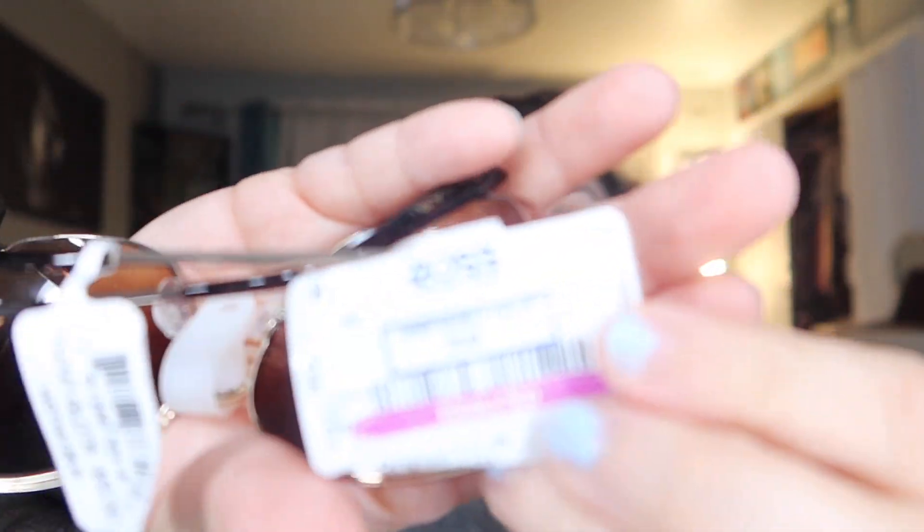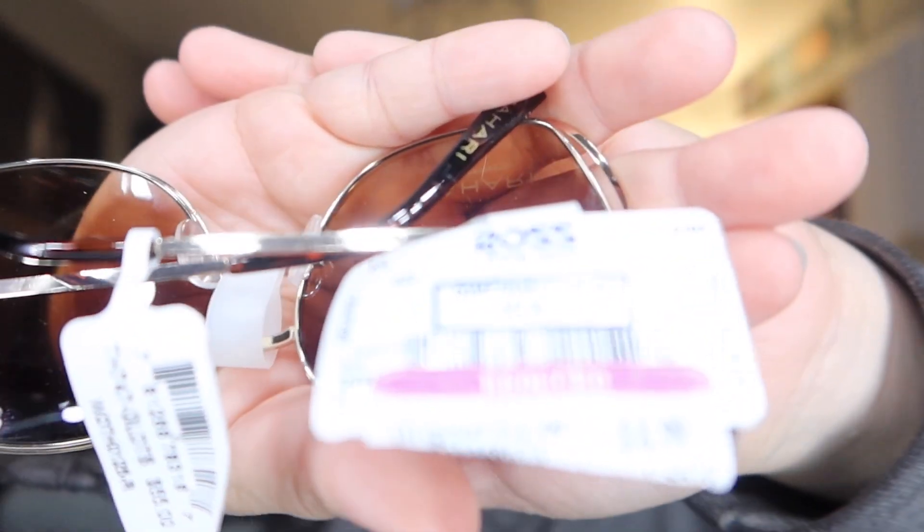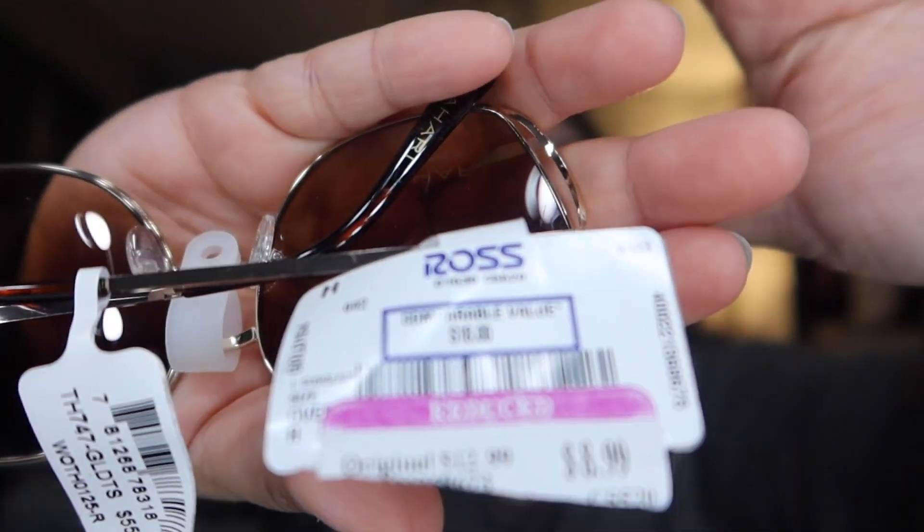Wait — let your girl add some style to it. I got myself some Tahari glasses for $8.99. How does your girl look? I'm digging them, I swear I'm digging them.